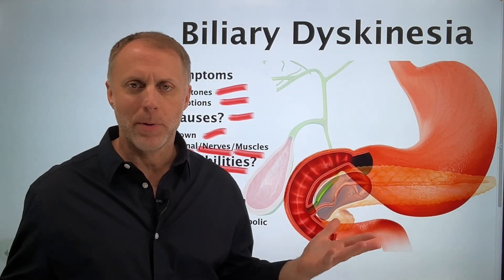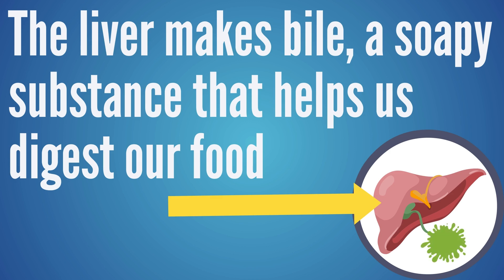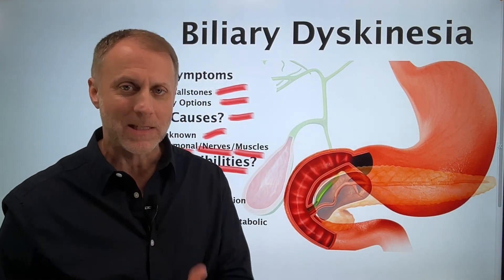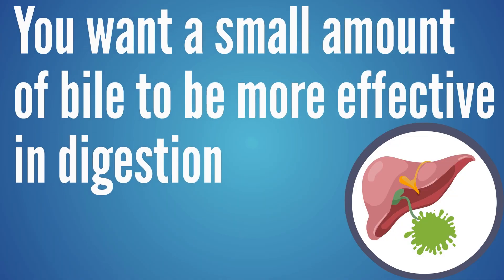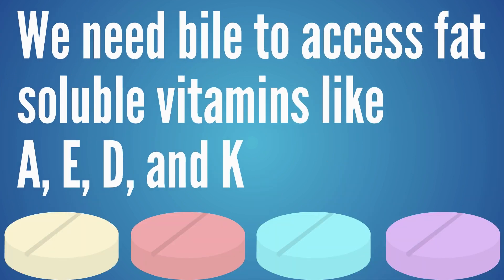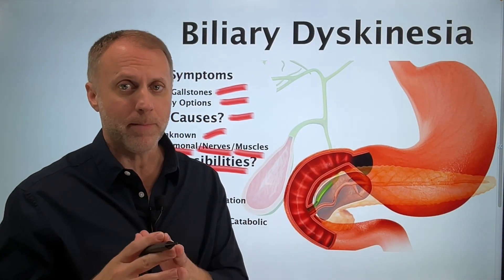When we're looking at why the gallbladder wouldn't be working correctly, we have to understand that the liver makes bile — a soapy substance that helps us digest food. The liver makes this bile, it comes down and gets stored in the gallbladder. That's the gallbladder's job: to store and concentrate that bile so a small amount can be more effective in digestion. It helps neutralize acids from the stomach, emulsify dietary fats, and access fat-soluble vitamins like A, E, D, and K.